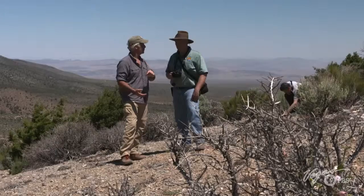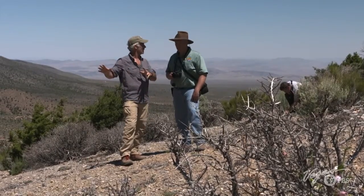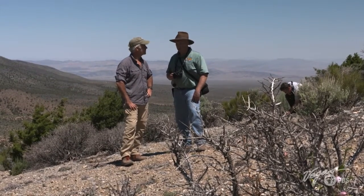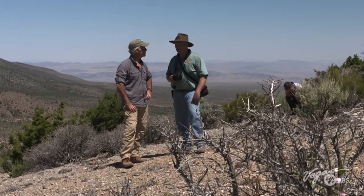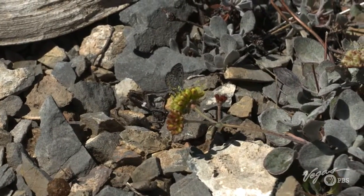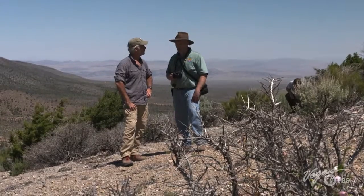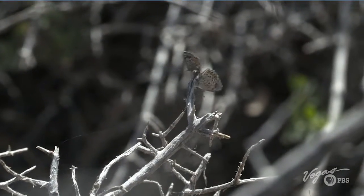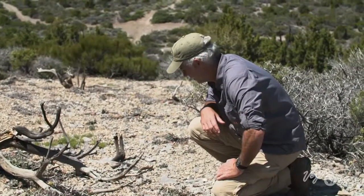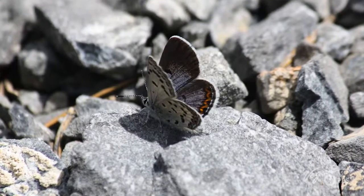Why would the average person care about this beautiful little blue butterfly in the middle of this island? We should care because butterflies provide us with an indication of what's going on in the broader environment. When things go wrong and some of our unique species — whether it's this butterfly or any other — it tells us that something's going on in the environment that we should be concerned about. Then Corey and I finally spot one of the rare butterflies.